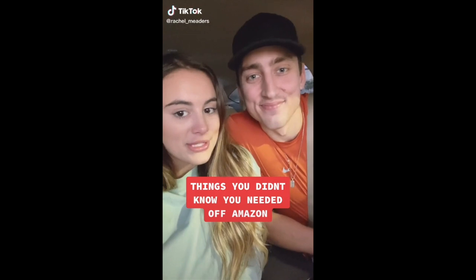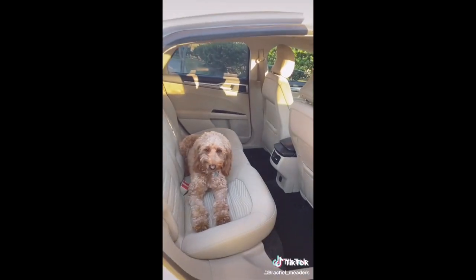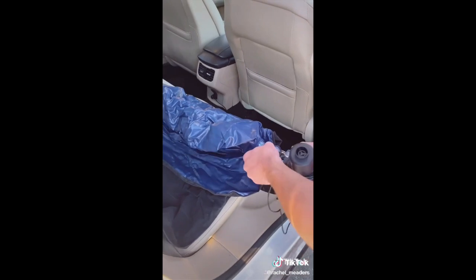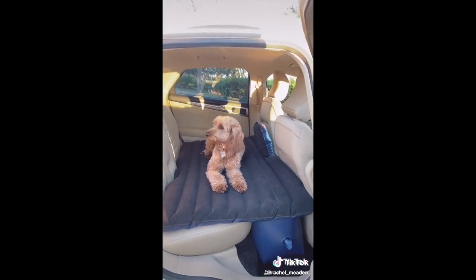Things you didn't know you needed off of Amazon: trust me, road trips have never been the same since we found this. This backseat air mattress fills up your entire back seat and utilizes your floorboard to make it completely level. It comes with a pump that plugs into your cigarette lighter and can inflate the entire mattress in less than a minute. They have so many different sizes depending on your car, and it comes with two pillows.